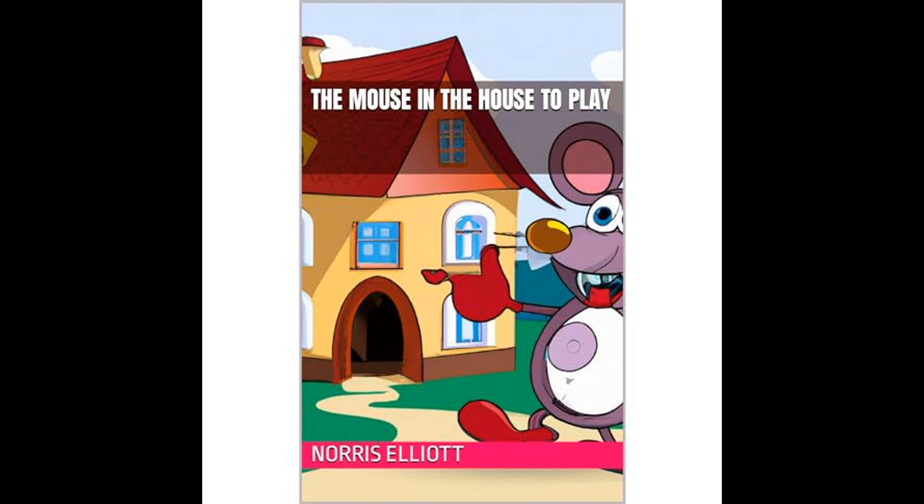The Mouse in the House to Play by Norris Elliott is a delightful tale that unfolds within the warm and cozy walls of a charming little house. The story begins when a small, inquisitive mouse, whom we come to know as Marvin, finds his way into a house in search of adventure and a playful escape from his routine life in the meadow. The inhabitants of the house — a human family comprised of a mother, a father, and their two children, Alice and Jack — are completely unaware of their new, tiny guest.